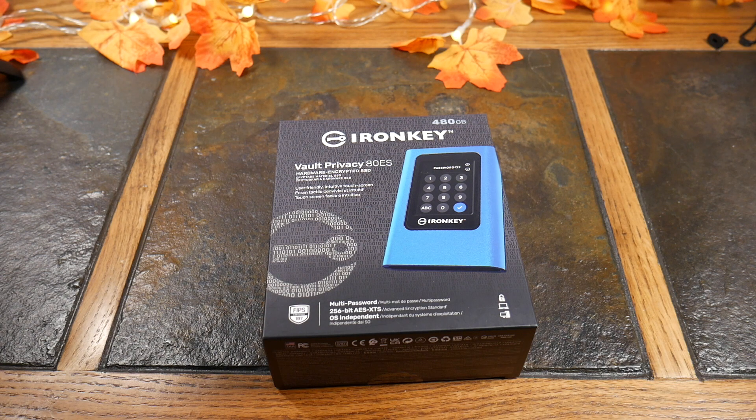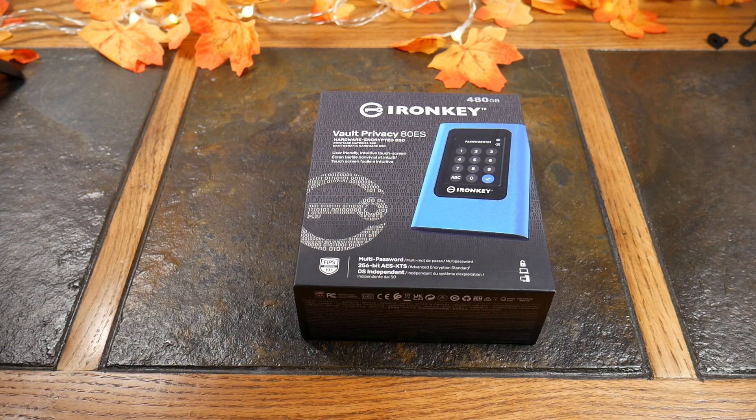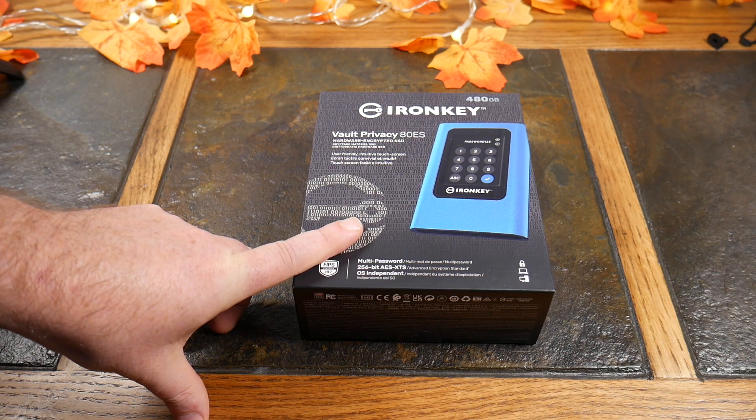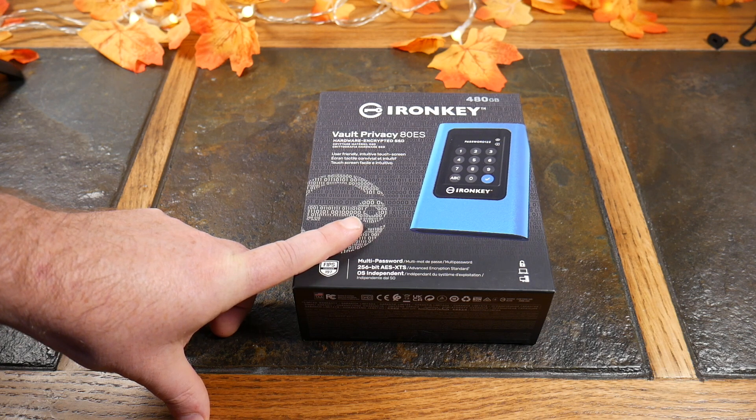More and more people are looking for ways to protect their data. If you're carrying something with you and it gets stolen, that's pretty much just giving somebody your data — whether it's your work, your personal stuff, even photography. You don't want people looking at your private pictures or anything like that. So this is a great solution from Kingston — the IronKey series, specifically the Vault Privacy 80 ES.